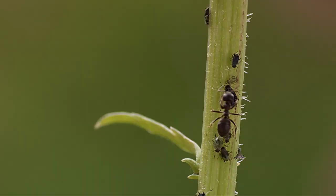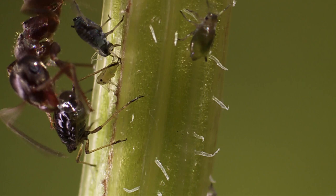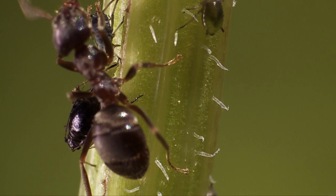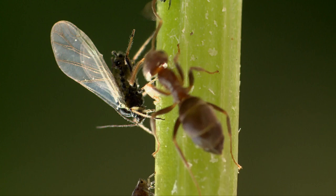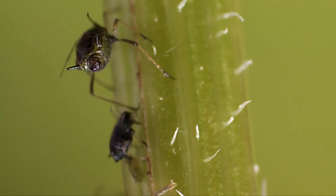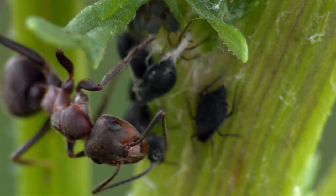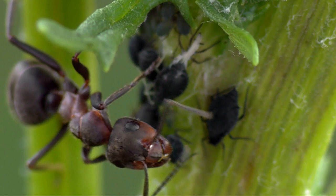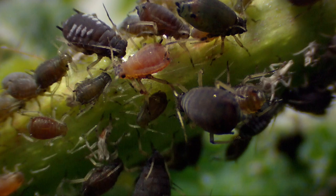Amid the dense grass forest, ants and aphids coexist in a harmonious symbiosis. The aphids feed on plant juices, which have a high sugar content but little valuable protein. They excrete the excess sugar in liquid form. Ants love this so-called honeydew, and in exchange they protect their aphid herd from predators.